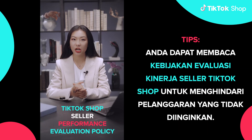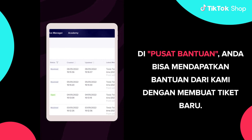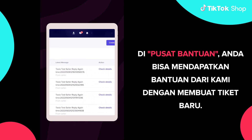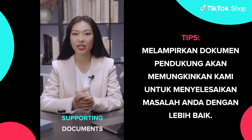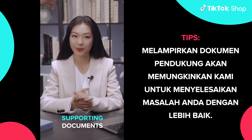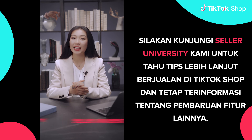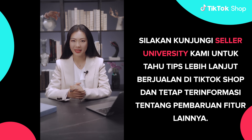Tips! You can read TikTok Shop's seller performance evaluation policy to avoid unwanted violations. In Help Center, you can get support from us by creating a new ticket. Tips! Attaching supporting documents will allow us to solve your issues better. Please visit our Seller University for more tips to sell in TikTok Shop and stay informed of other feature updates.